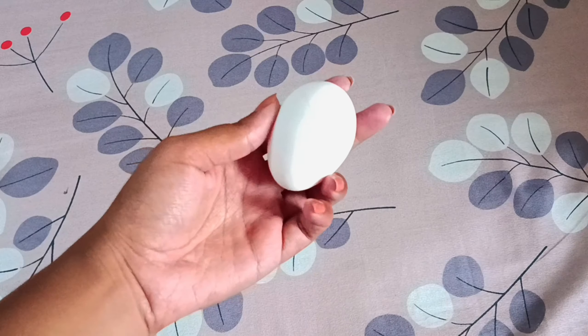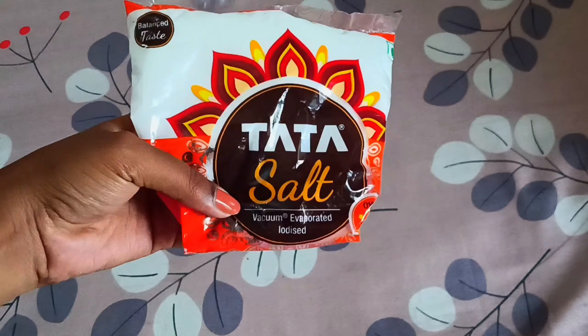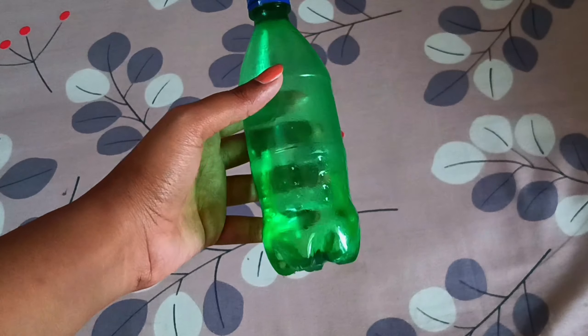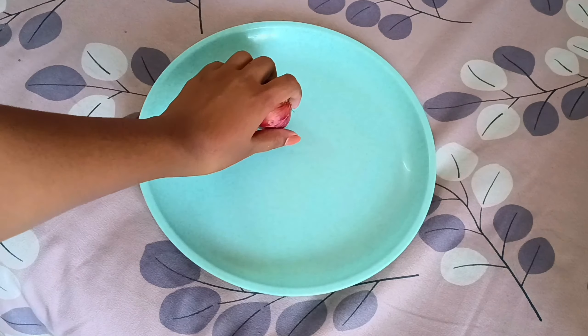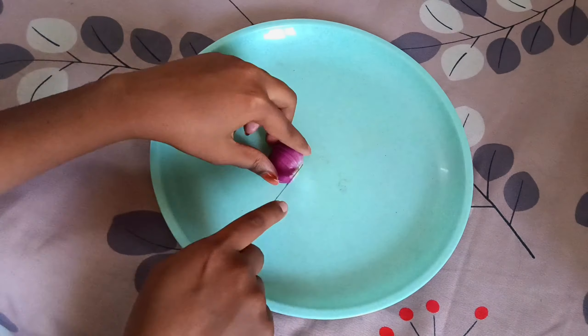The first recipe is egg bread. For this recipe the ingredients you're going to need are an egg, some slices of bread, some onions, salt, red chili powder, and vegetable oil. Don't judge me — I have my vegetable oil in a Sprite bottle!